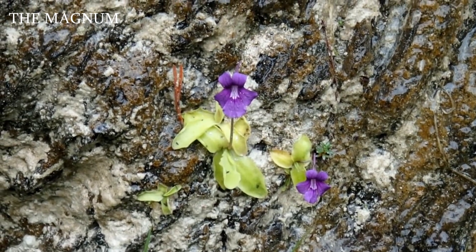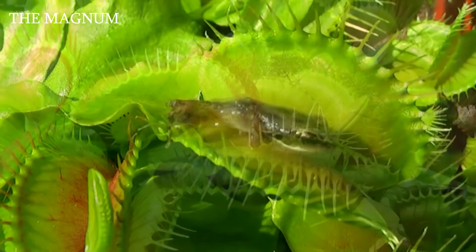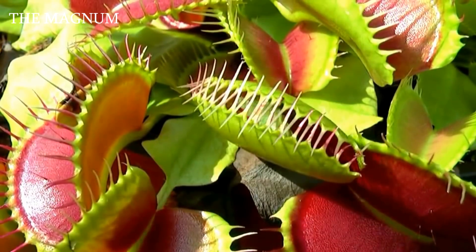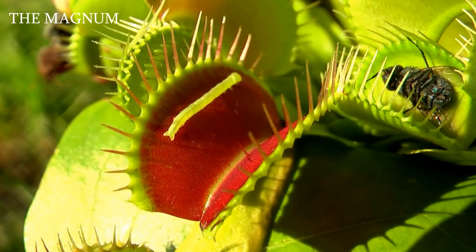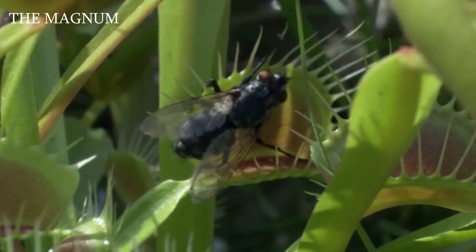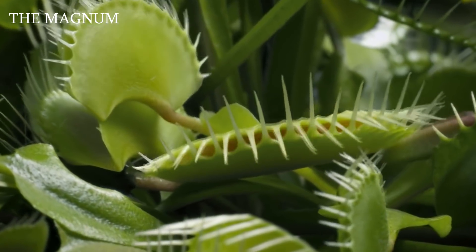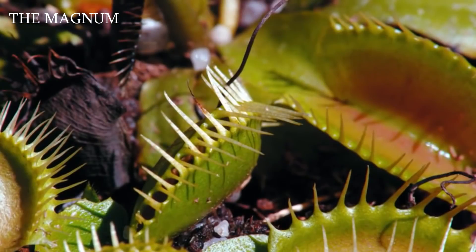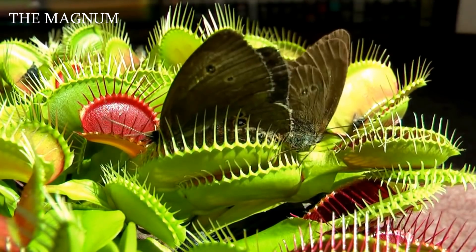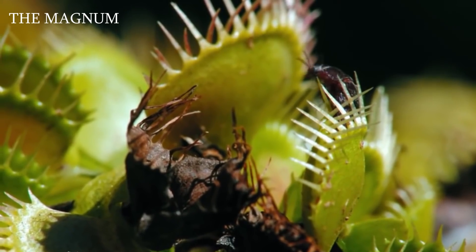The only predatory plant whose process of catching insects you can see with the naked eye is the Venus flytrap. Its leaves look like the mouth of an unknown monster — each jaw is lined with spine-like fangs which act as bars in a cell. When the leaf slams shut, the prey can no longer get out. If the leaf slams shut on something inedible, it will open within half an hour; but if an insect is caught, the trap remains closed for several weeks until the food is completely absorbed. This green monster grows in a humid, temperate climate on the Atlantic coast of the USA — Florida, North and South Carolina, and New Jersey.